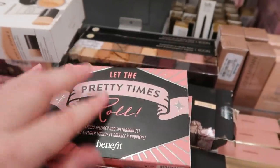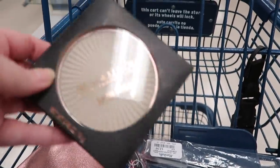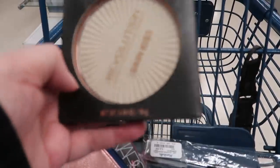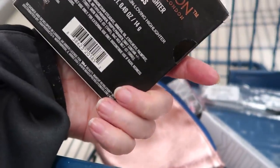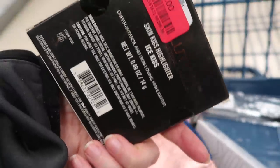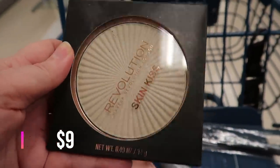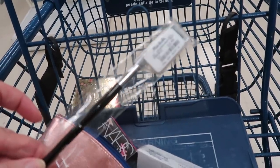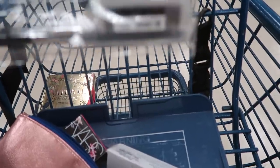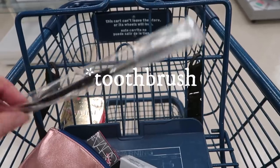Over in clearance I just found a Revolution Skin Kiss — it looks like it could be a face and body highlighter. The shade is Ice Kiss, a golden color, on clearance for two dollars. And there's one lone Sephora brush here — it's the brow brush, it's gigantic, looks like a toothpaste tube.